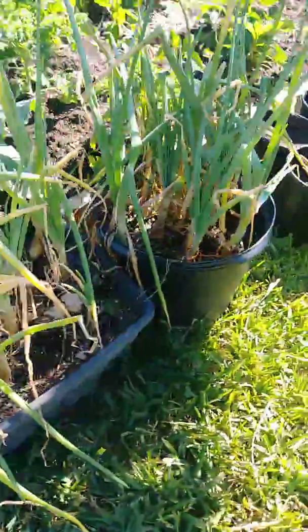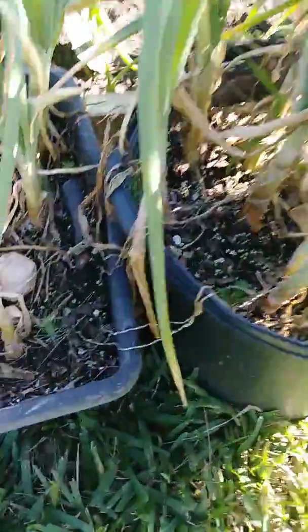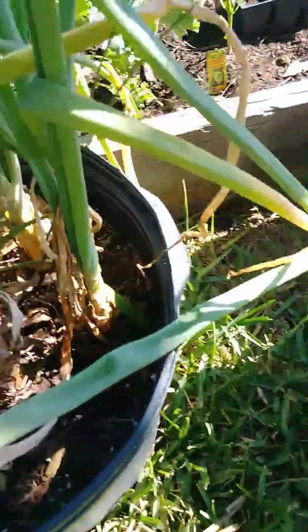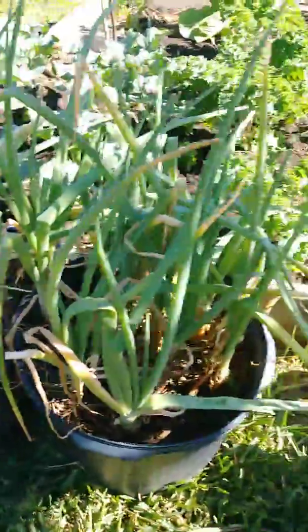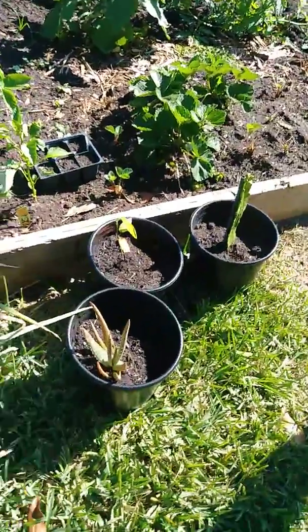A couple of buckets of onions are looking really nice — they've already started to bulb up, getting nice big bulbs. This is March in Florida, so that's not too bad. I don't think I planted them at the right time of year, but I'll still get some onions.